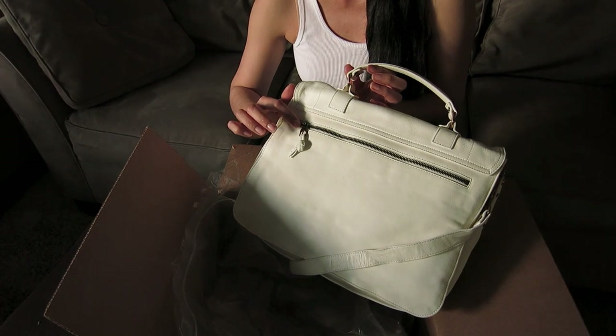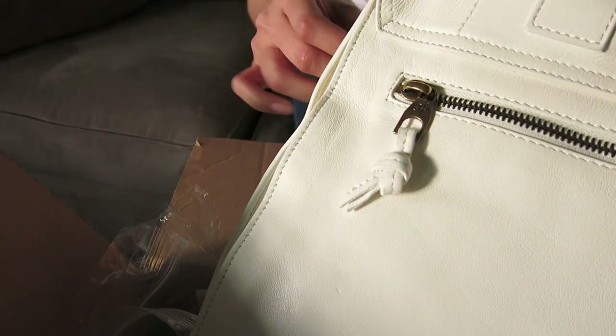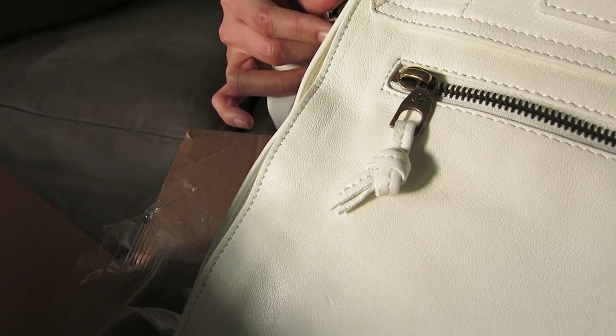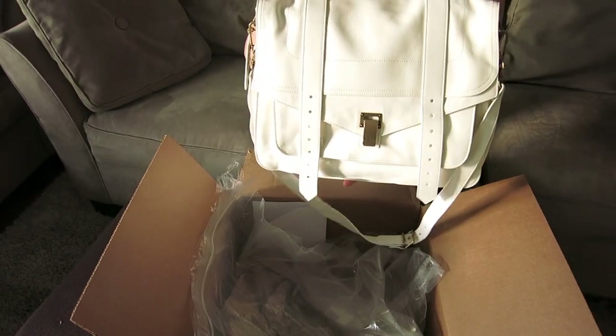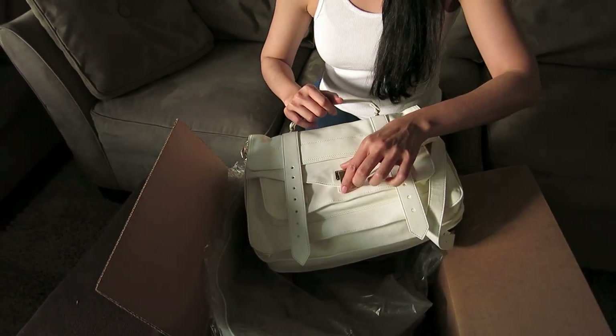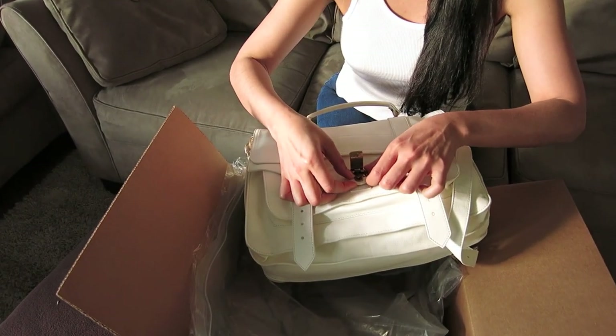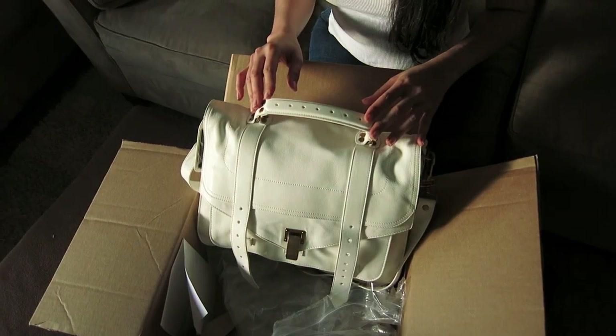It says PS on it. You can tell the PS1 bag — the real one from the fake one. The leather is really light and good quality. And you can tell from the hardware. Look at the lock tab here — it makes the hardware really nice.